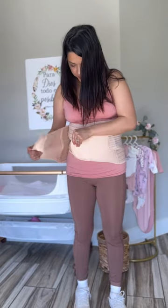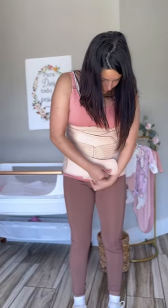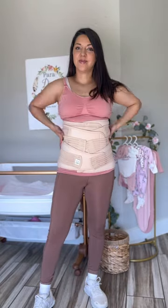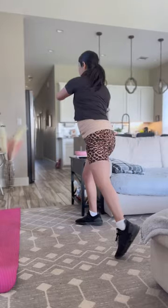I'm currently at 6 weeks postpartum but have been wearing this belt since 4 weeks, and it has been a game changer. I like that it's highly breathable and super comfortable — enough that I can wear it all day long. I also like to wear it when I'm exercising for extra support.